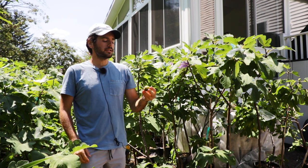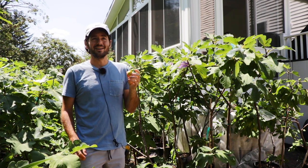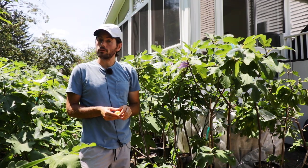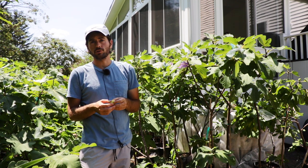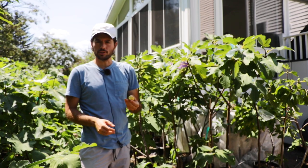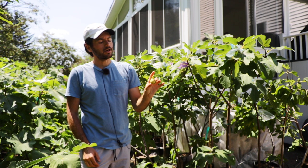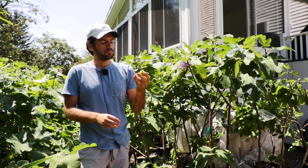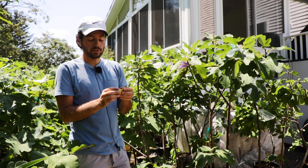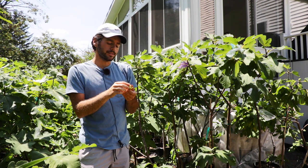Not only is Nin V getting established, but also Nin ZS — I have one here in a container and one in the ground that's also going to fruit this year. I also have quite a few copies in smaller pots, so if anyone's interested in buying this, it is available. You can find the listings at any time on my blog, figboss.com, at the store tab at the top.